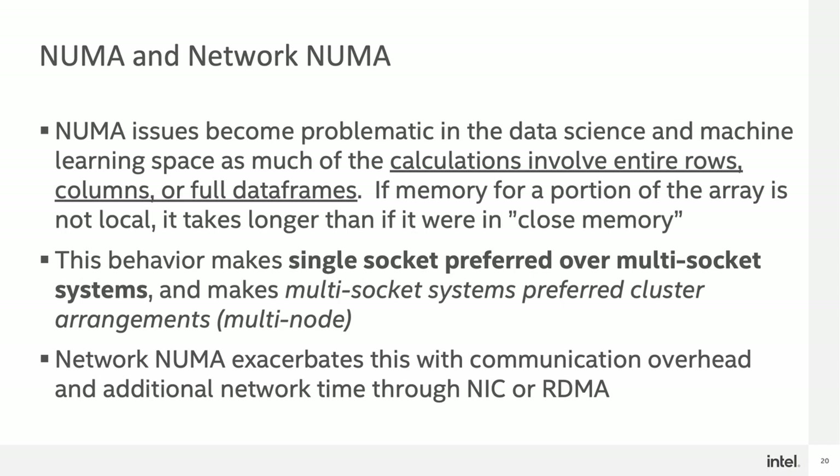Next, let's talk about the topic of NUMA and Network NUMA. NUMA stands for Non-Uniform Memory Access. NUMA can affect algorithm behavior quite severely, in which calculations that involve entire rows, columns, or full data frames can induce large latencies when doing either memory access, memory transfer, or algorithm convergence. One way to alleviate some of the issues of NUMA is to choose a single-socket system over a multi-socket system if available, which should prevent at least the CPU-based NUMA from becoming an issue. Network NUMA, on the other hand, describes the issue of having to get either data or direct memory access through the network itself. This can occur in a multi-node situation or through an RDMA call. Because the network is generally slower than local memory, the type of latency induced by Network NUMA is relatively severe.